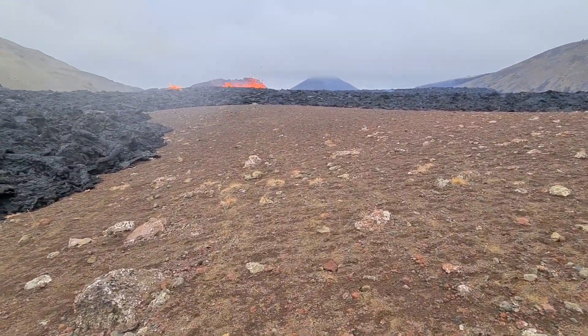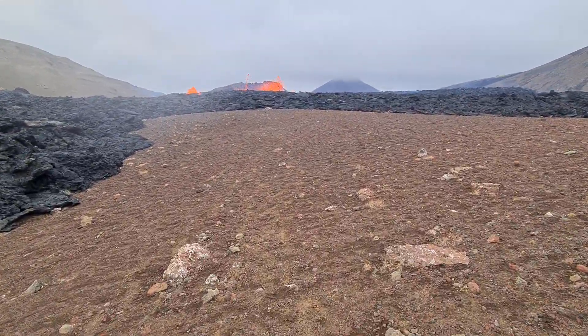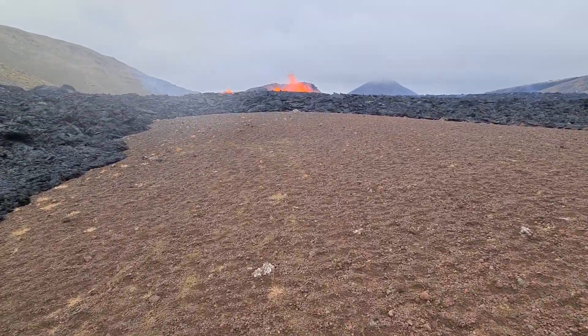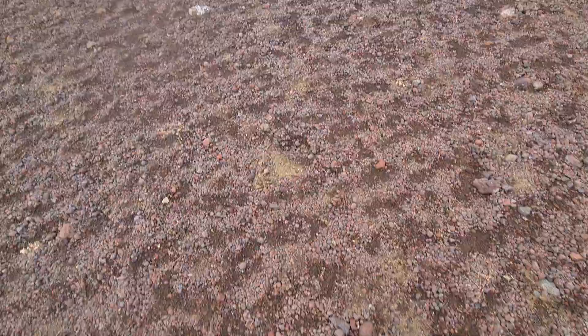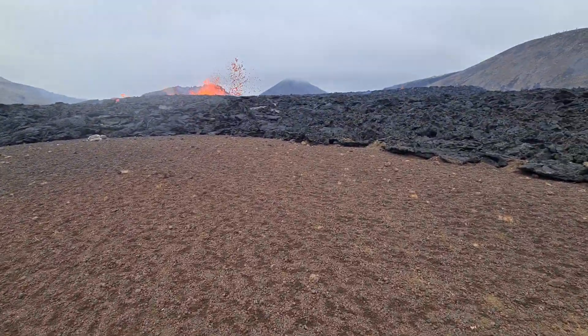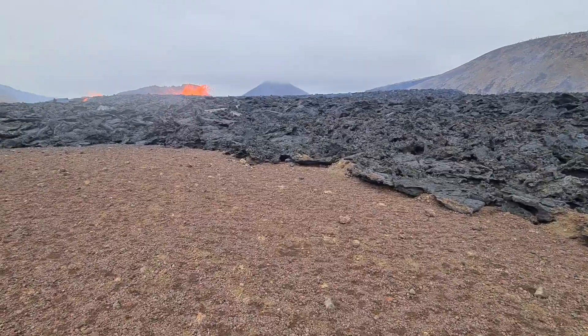Here is quite close as well. That terrain — that small island that didn't get flooded by lava. There isn't much vegetation here or anything. It's not like harmful volcanoes — not even plants, nothing. Just a wasteland.